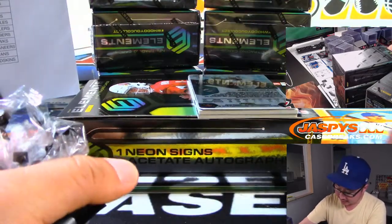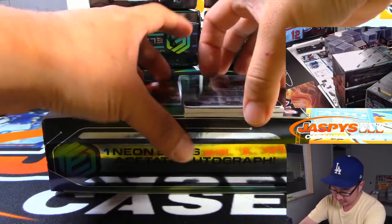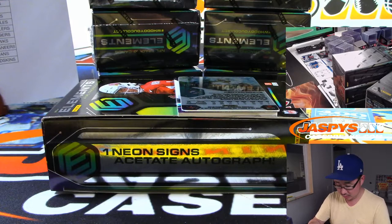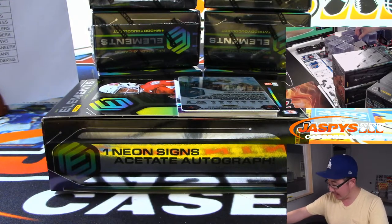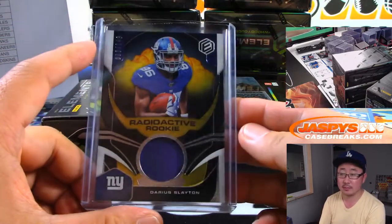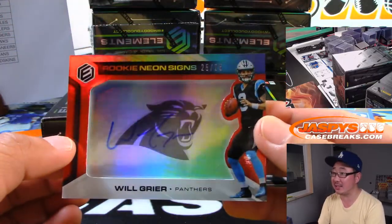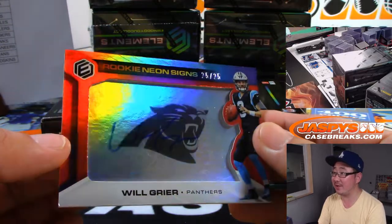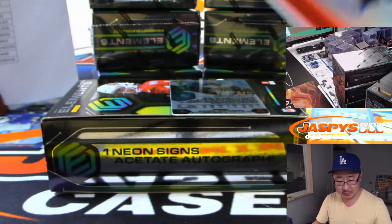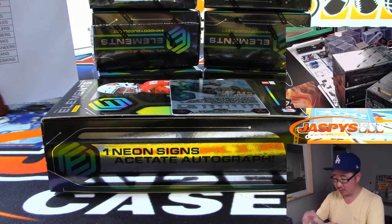We've got points on the bottom — winner take all if we pull more than one. Darius Slayton, Radioactive Rookie, 30 out of 149 — Jim and the Giants. We've got Will Greer, Rookie Neon Signs autograph, 25 out of 25. I like these Rookie Neon Signs, they look really cool. Brian Watford and the Panthers — Carolina.